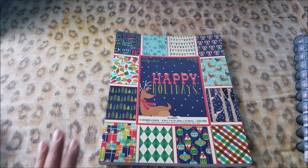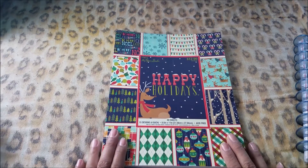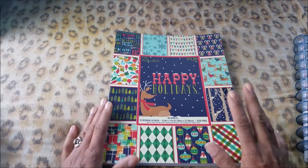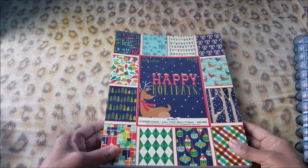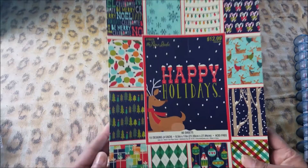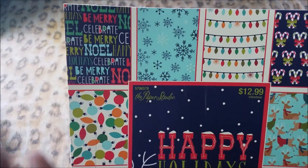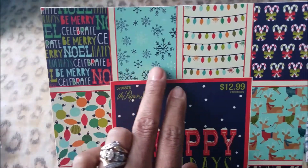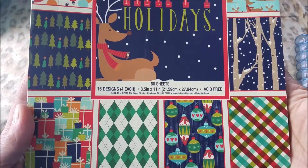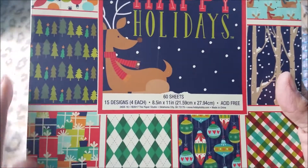Anyway, the giveaway — I want to give you guys some Christmas gifts so you can get started. What I have here is Paper Studio, it's 15 designs for each, and I'm not going to open it because it's a gift. These are your patterns and it's really colorful — it's got some primary colors for Christmas, and then they threw in some orange.